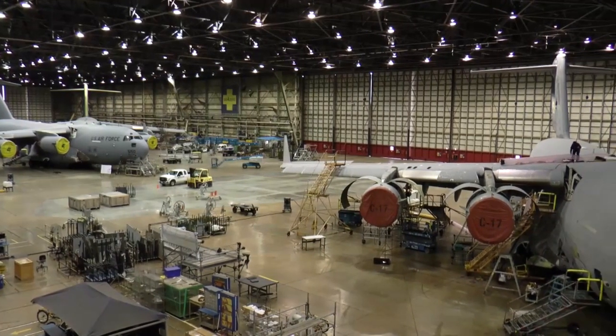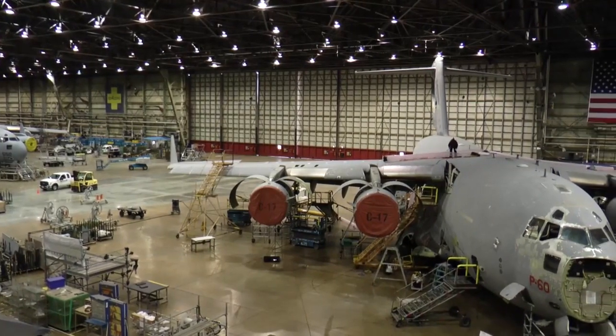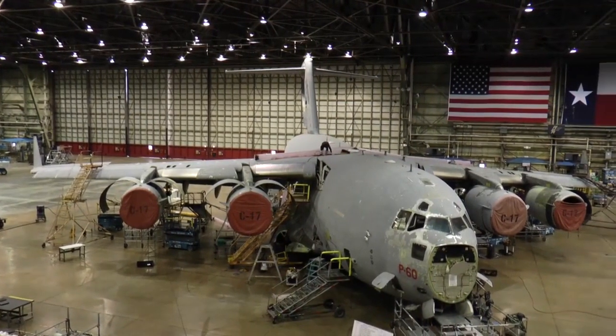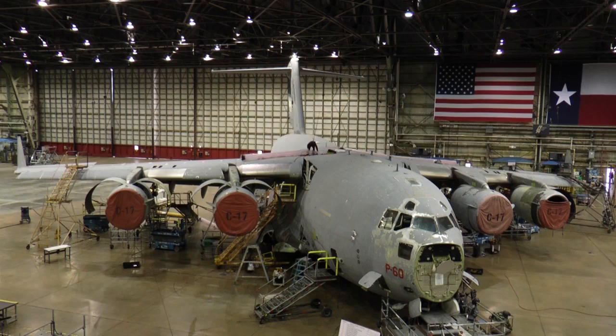What they do is basically take a C-17 and perform maintenance, overhaul, and repairs of the aircraft. This facility is the Guinness World Record largest freestanding hangar at 1,760 feet — and this is less than half of it. For perspective, a single C-17's wingspan is 170 feet, and 16 C-17s can fit inside this massive hangar.